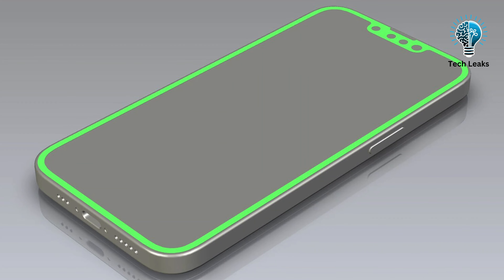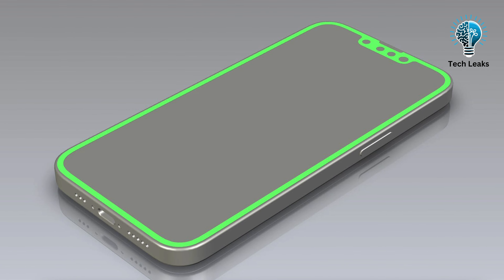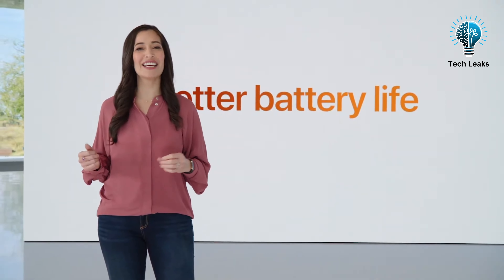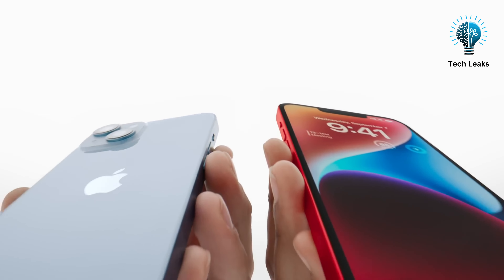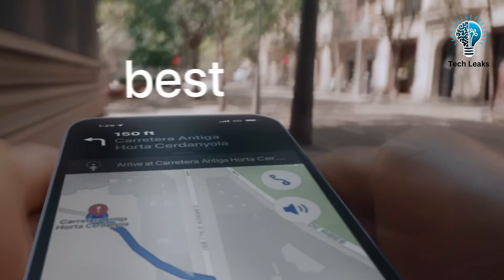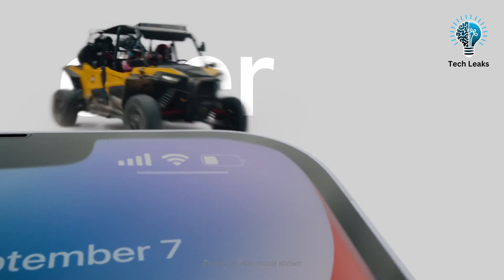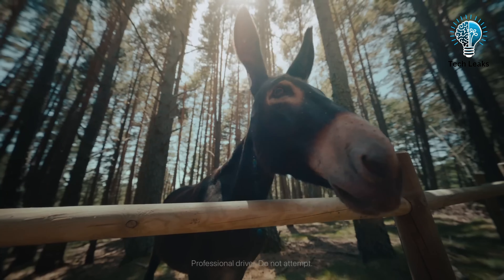A major drawback of the iPhone SE has been its battery life due to its compact size. For example, the iPhone SE 3 has a 2,018 mAh battery, which falls short compared to flagship models. If the iPhone SE 4 adopts the iPhone 14 design, there could be more space for a larger battery. Additionally, an OLED display would demand more power, necessitating a larger battery. Coupled with a newer A-series chip, which could offer better energy efficiency, we might see improved battery performance overall.